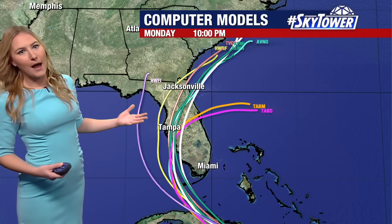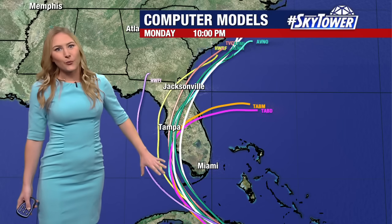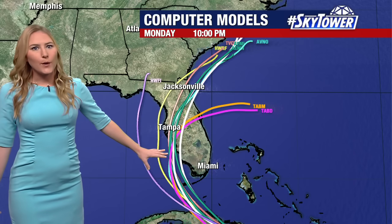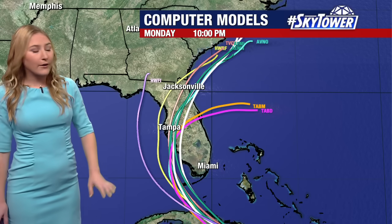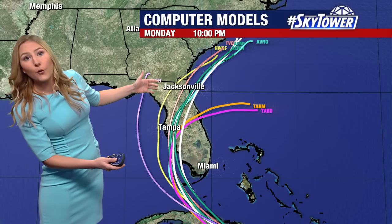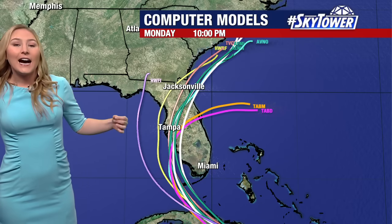Here's a look at our models, and notice really that curve. It is going to put a landfall most likely somewhere between the southwest coast — maybe the Fort Myers, Cape Coral area — up into the Big Bend. These are the regions that we are watching for that landfall, likely on Sunday.